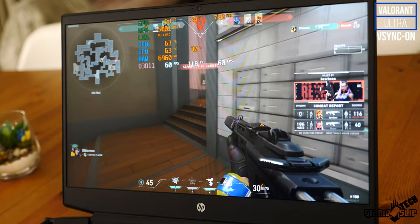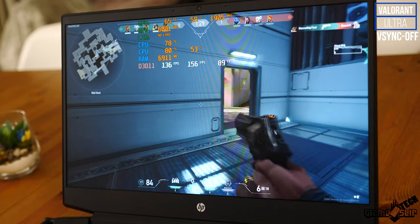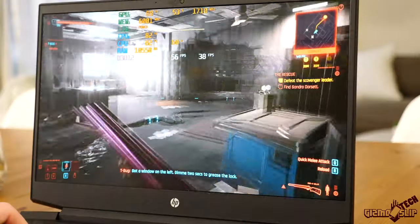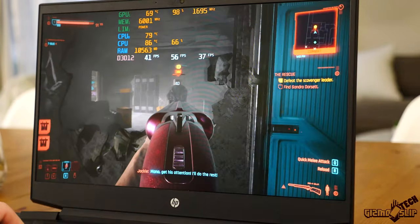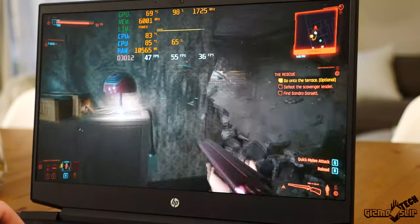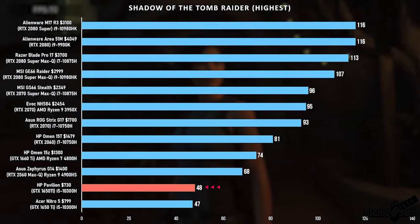If you're an ultra-competitive gamer who wants to play CS:GO, Valorant, or Overwatch at really high frame rates and response times, the internal display is not great for that. This display is better suited for games like Far Cry 5 and Cyberpunk 2077 — games where you're not constantly trying to outreact other players with ultra-fast reflexes. In Shadow of the Tomb Raider we got 48 fps, which is very playable especially since it's a single-player game.